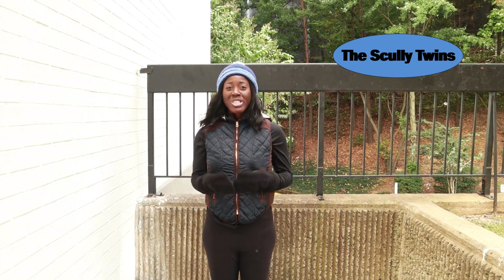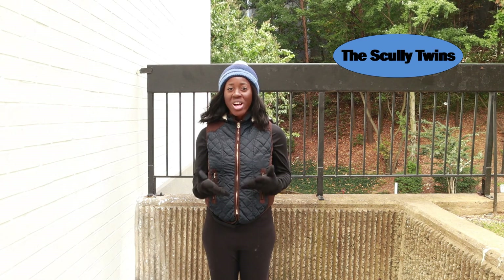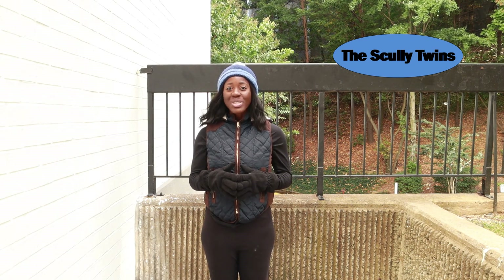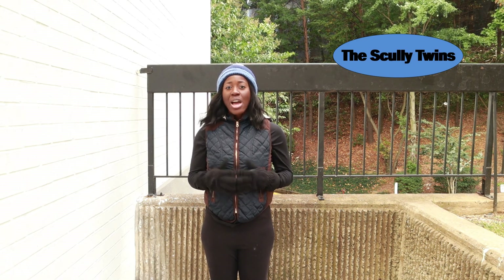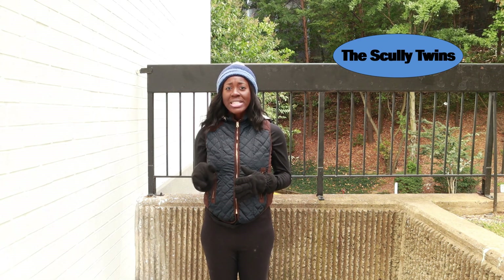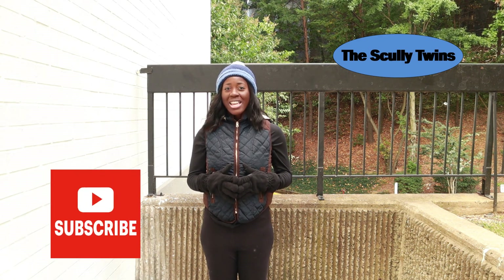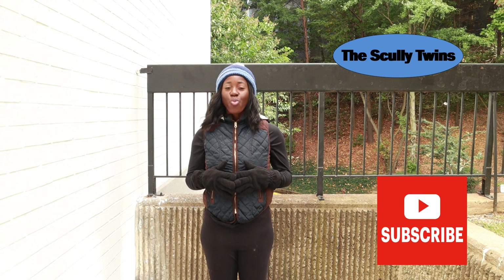The temperature is dropping but we still have to run. We will discuss how to run in the cold. On this channel we give you tips and tricks on how to be a successful runner and we provide workout videos to help you with an active day lifestyle. If you are interested in any of these ideas or videos, please subscribe so you can never miss a video because we have two videos come out once a week.